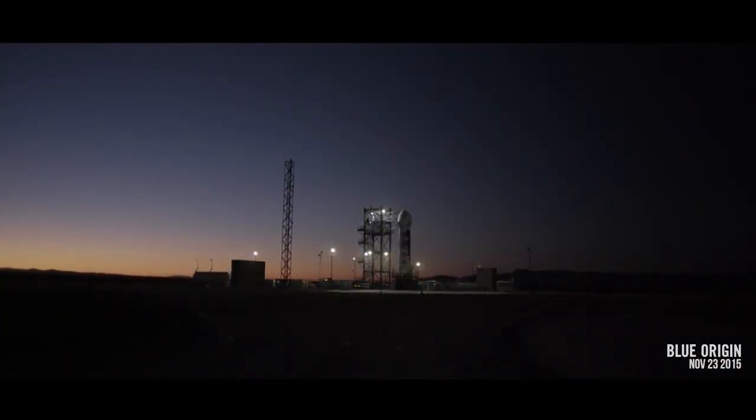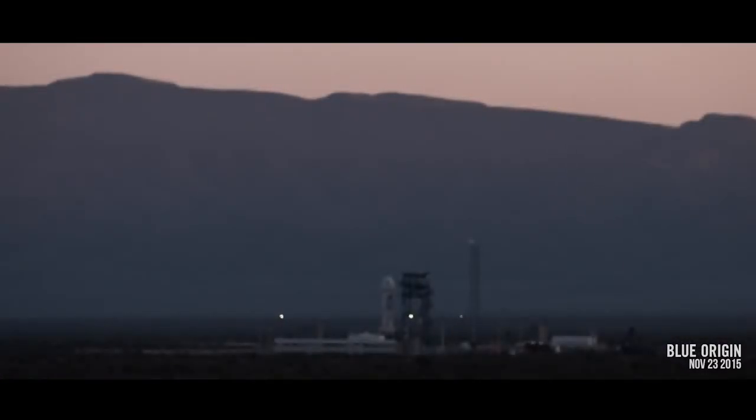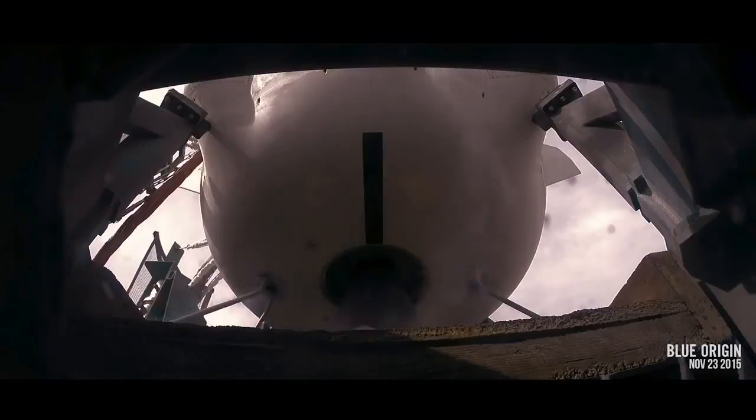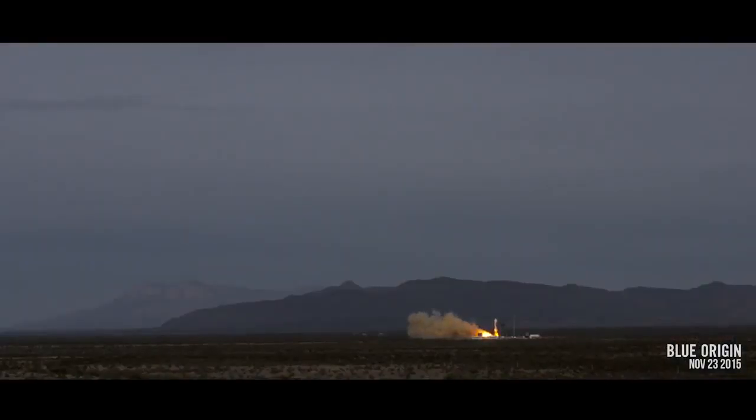T-minus 10 seconds, 9, 8, 7, 6, 5, 4, command engine start, 2, 1, ignition and liftoff.